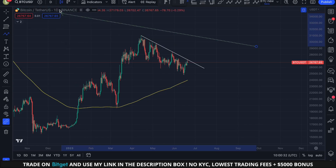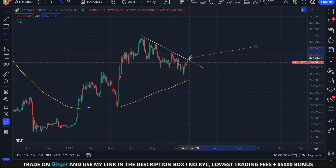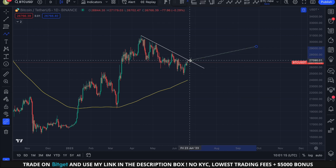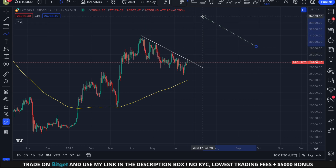By looking at Bitcoin on the daily time frame, we can see that the price is trying to breach this crucial descending resistance line. As of right now, we haven't broken through the resistance just yet. A clear indication of a breakout would be marked by a daily candlestick closing above the descending resistance line. Once this occurs, I'll be opening a significant long position to benefit from this massive opportunity.